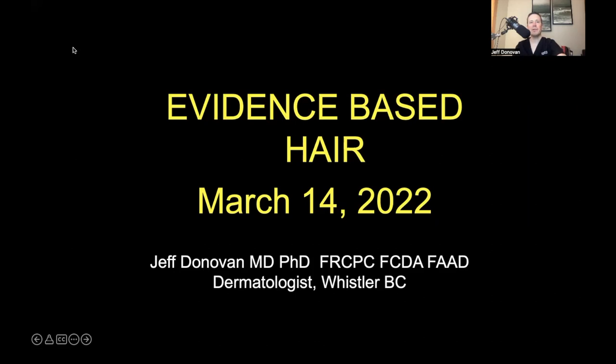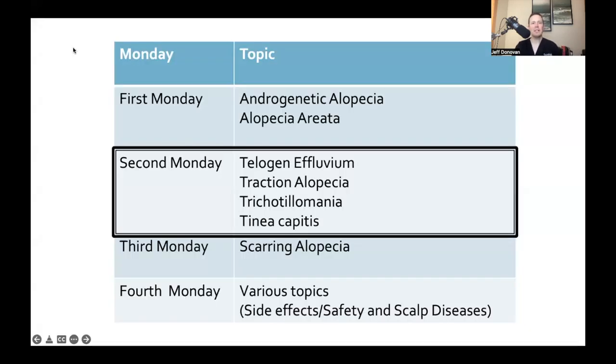Evidence-Based Hair is for educational purposes and shouldn't be considered a substitute for medical advice. The second Monday of each month is dedicated to the topics of telogen effluvium, traction alopecia, trichotillomania, and tinea capitis — or what I call the four T's — and we'll be reviewing six studies from the past month or two in this particular area.